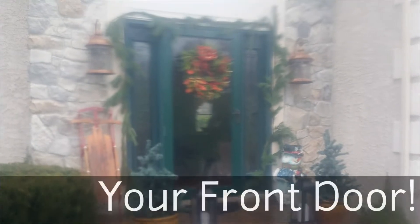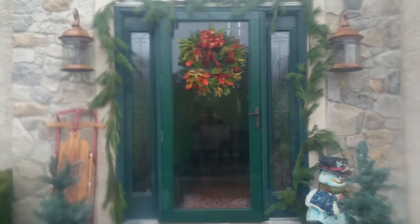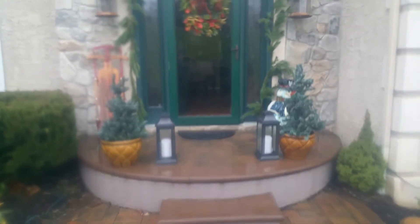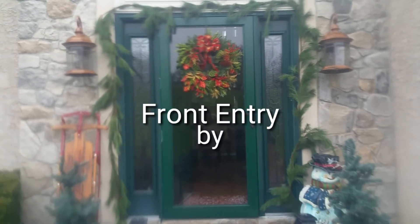Your front door says a lot about you. You need to get your guests and family safely up your walkway to your front door. This holiday and every holiday, all year round, a Cambridge paver walkway and a new front door from Milanese Remodeling will help you say the right thing to your guests.